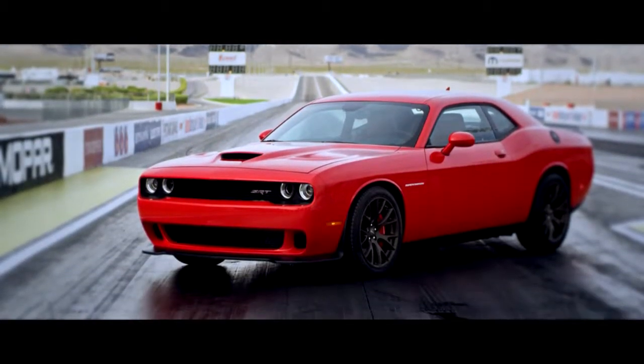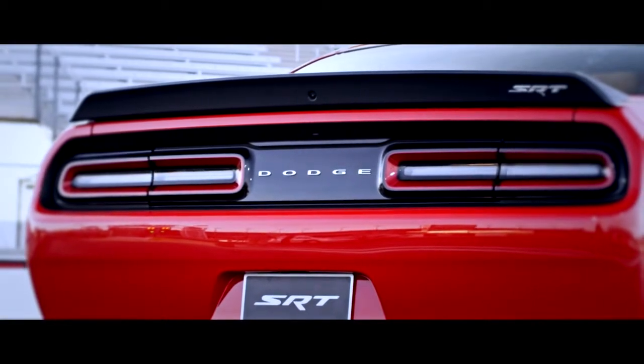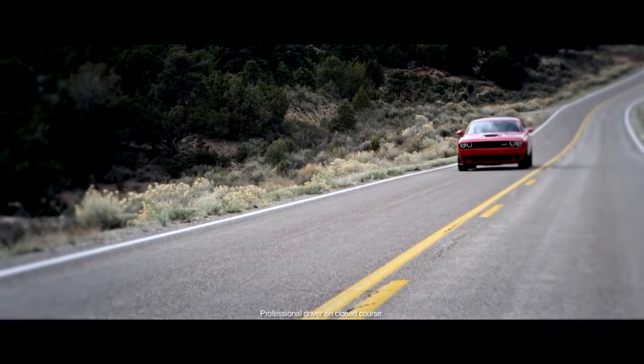While designing the most powerful V8 in Chrysler Group history, three elements were kept firmly in mind: form, function, and fast.